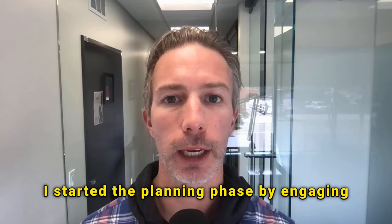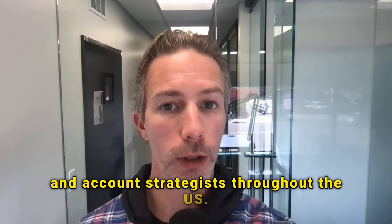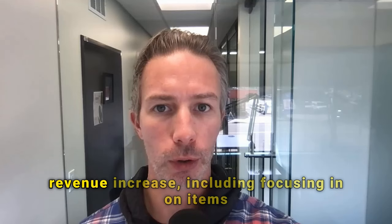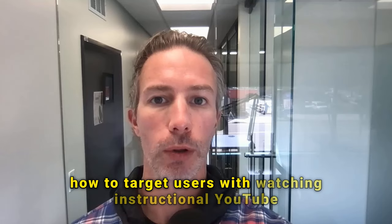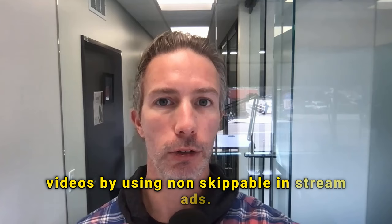'I started the planning phase by engaging with other enterprise account executives, account managers, and account strategists throughout the US, meeting over Google Meets. We reviewed the 10 most successful YouTube ad campaigns that we had run for retailers in 2022. We identified five specific areas to increase revenue, including focusing on items like demographics and ad placement. Lastly, we mapped out our initial strategy on how to target users watching instructional YouTube videos by using non-skippable in-stream ads.'